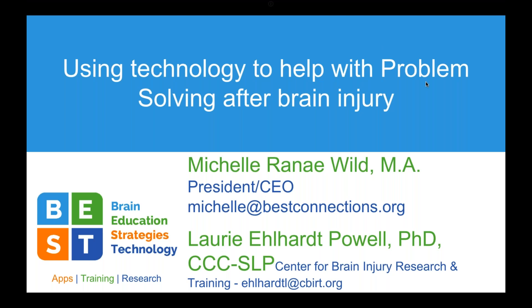I'm Michelle Wild. My background: I have a degree in psychology and I am a teacher at Coastline Community College in Southern California. I teach adults with acquired brain injury. I do cognitive rehabilitation skills within an educational environment, and I'm also the founder of a non-profit, Brain Education Strategies and Technology.